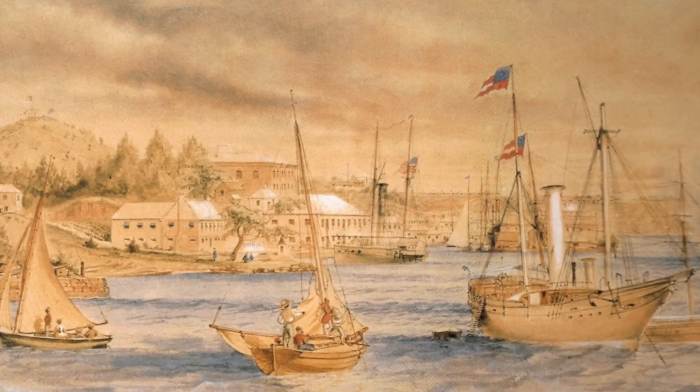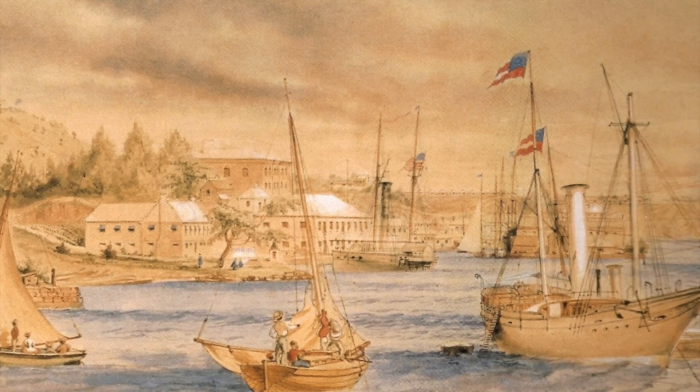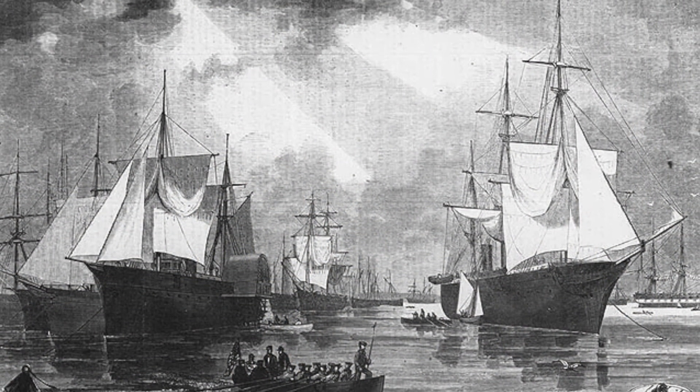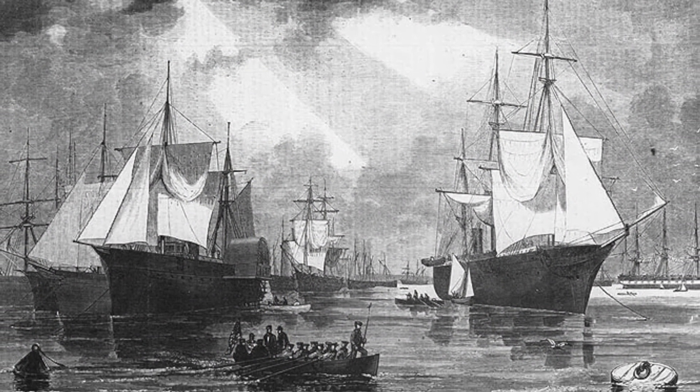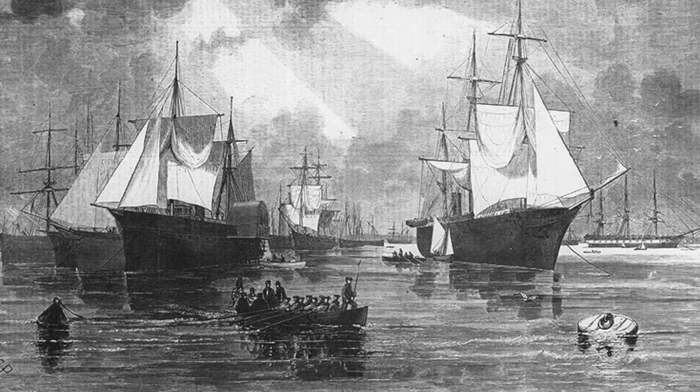In April 1861, Lincoln announced the Union blockade of all Southern ports; commercial ships could not get insurance and regular traffic ended. The South blundered in embargoing cotton exports in 1861 before the blockade was effective, and by the time they realized the mistake, it was too late.